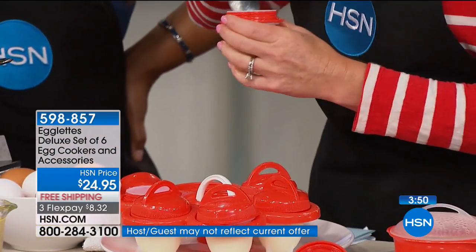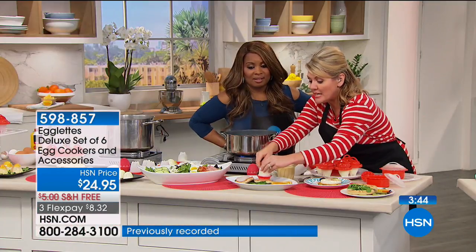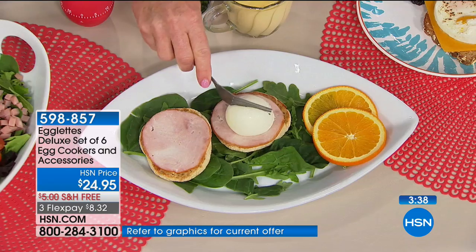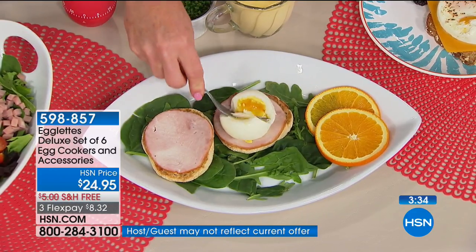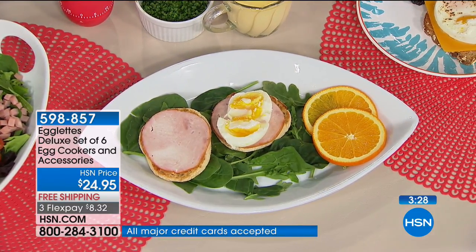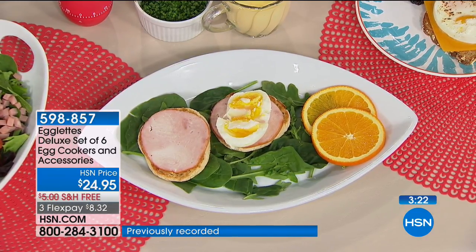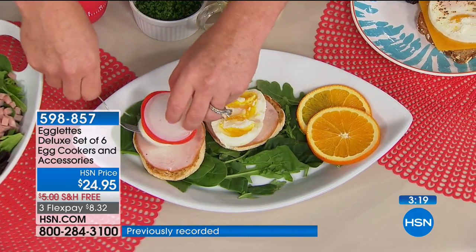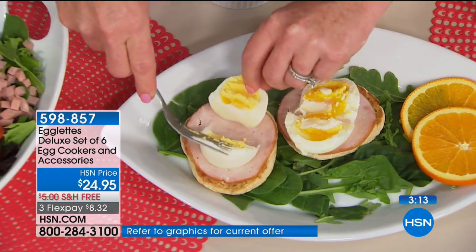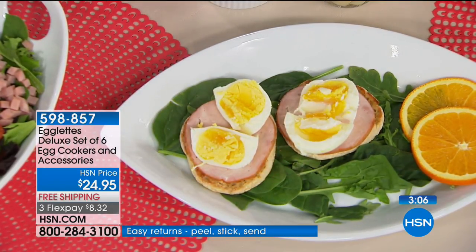Especially when you want to bring deviled eggs for entertaining or a picnic — I've made hard-boiled eggs and then when I went to devil them, I couldn't use them because of ripped eggshells and holes in the whites. Now we can control whether we're making hard-boiled or soft-boiled. I like my poached eggs on the harder side, but if you want a runnier yolk, just take a minute or two off the cooking time.